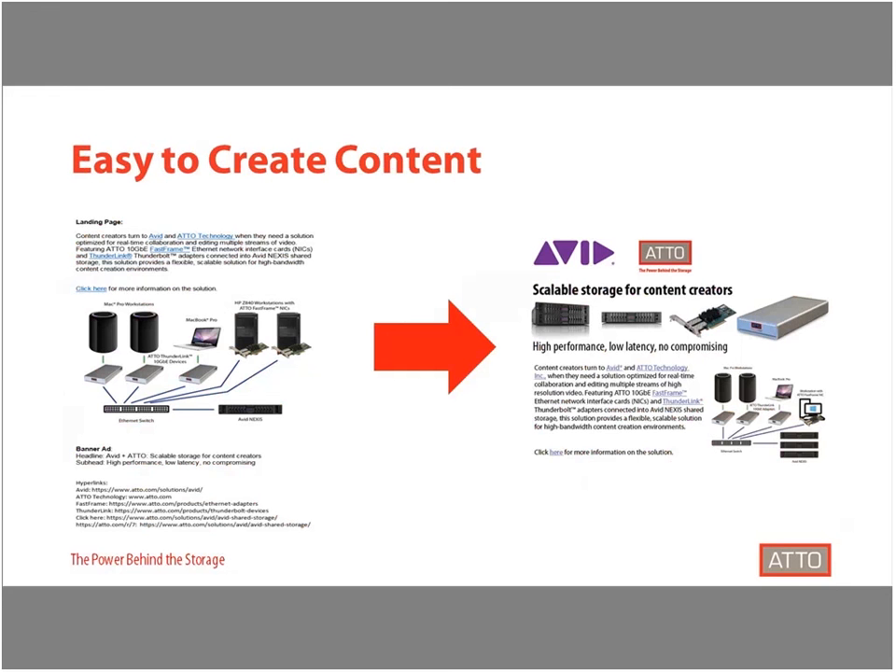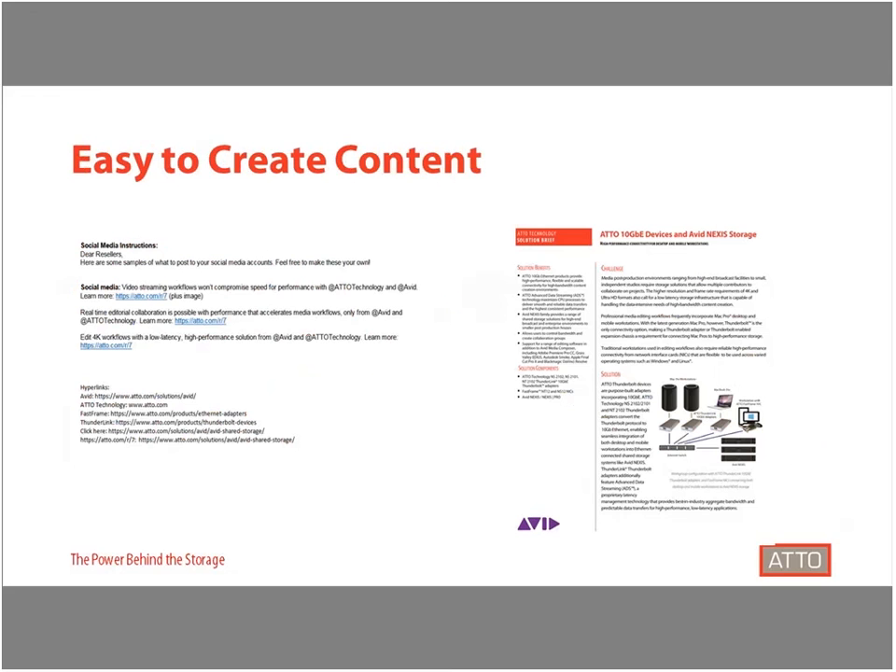We also provided simple templates that make it easy to recreate solution pages and emails. Content, images, and relevant links are all included as part of the solution sell kit, making creating materials as simple as dragging and dropping already created content. We also have pre-written social media posts that can be customized for your company, as well as solution briefs to dive deeper into the solution's benefits and features.